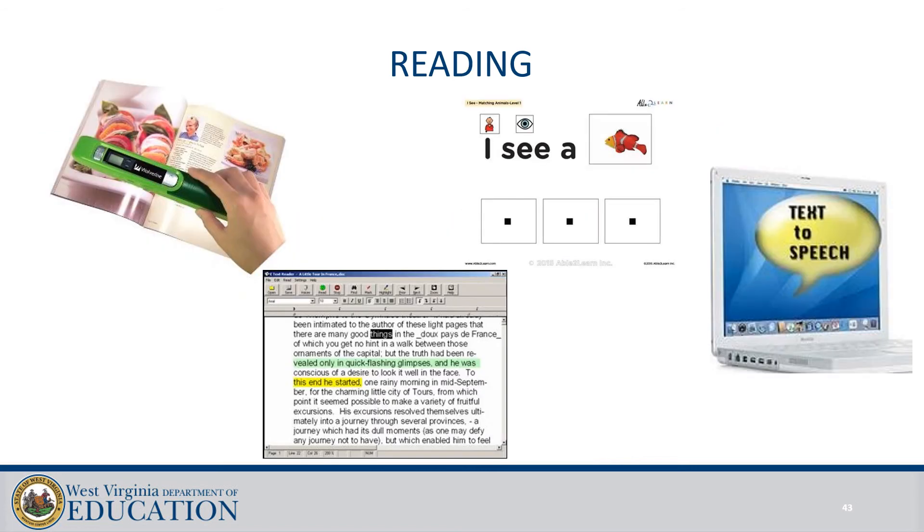Assistive technology for reading can include adapted books, low-tech modifications like handheld magnifiers for text, read-aloud for individuals or groups, text readers, electronic text, and all different kinds of things for reading.